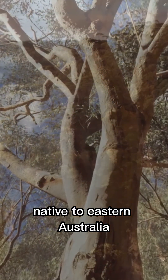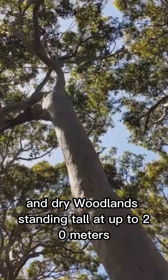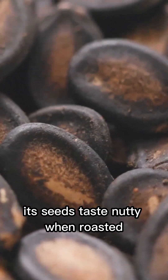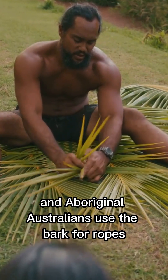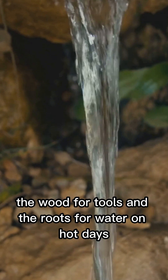Native to eastern Australia, you'll find it chilling in rocky hills and dry woodlands, standing tall at up to 20 meters. Its seeds taste nutty when roasted, and Aboriginal Australians use the bark for ropes, the wood for tools, and the roots for water on hot days.